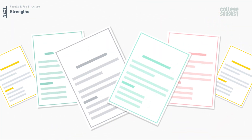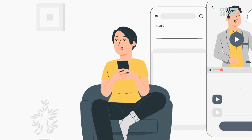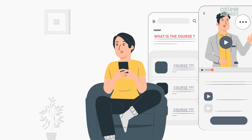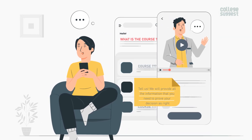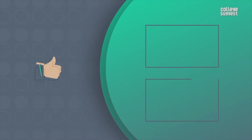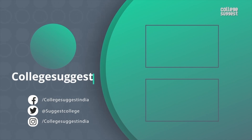We hope we've given you all the insights you need about IIT Bombay for the academic year 2022. What is the course that you want to pursue next? Tell us — we will provide all the information that you need to prove your decision right. If you agree with our analysis, show us a thumbs up. Follow us on Facebook, Twitter, Instagram, and for more information, visit collegesuggest.com.